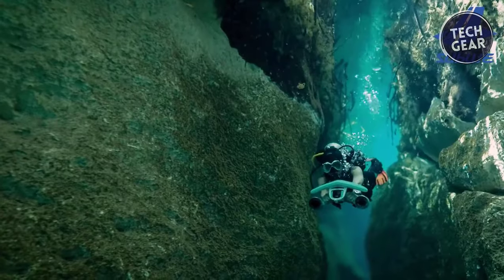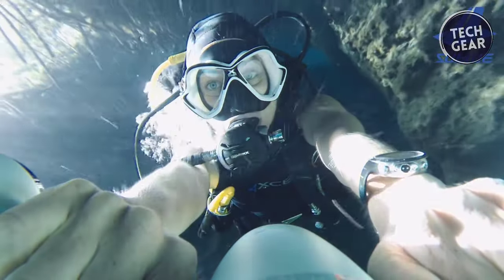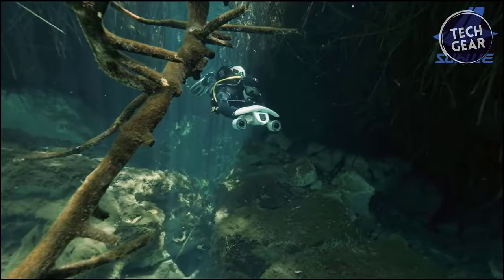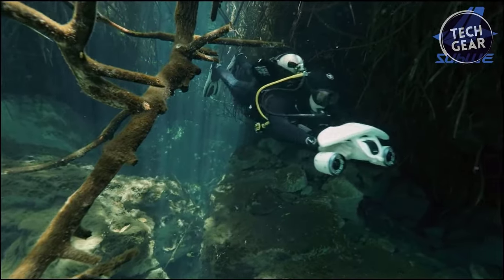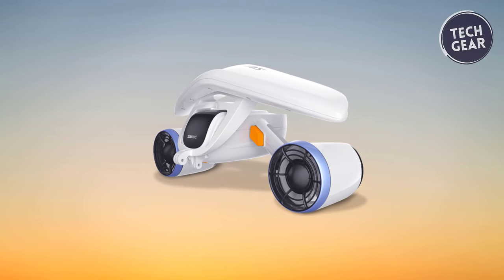Rest assured, the waterproof battery of the Y-Chark Mix is designed to withstand underwater conditions, ensuring durability and reliability for all your underwater adventures. Dive into the depths and explore the beauty of the underwater world with the Y-Chark Mix today!